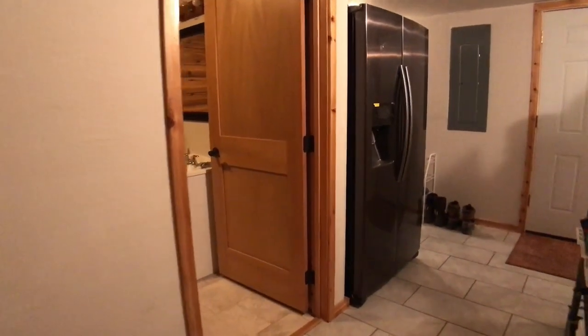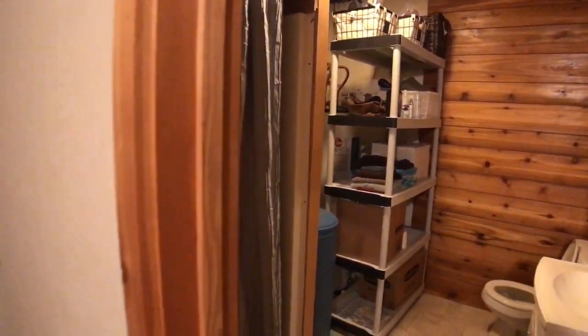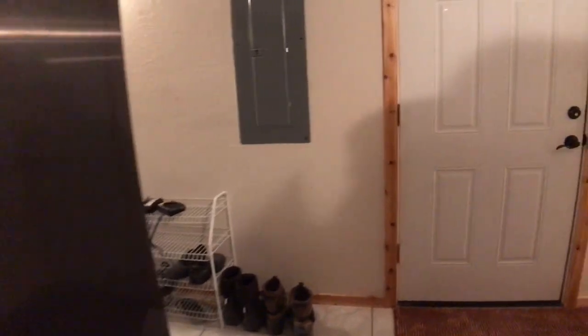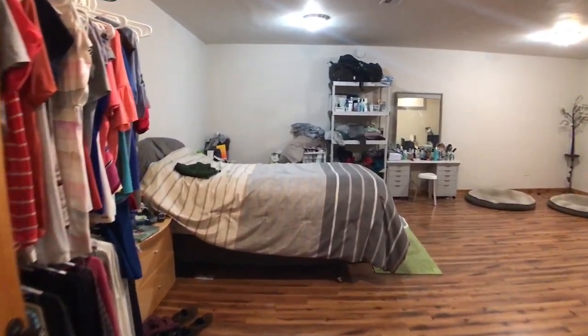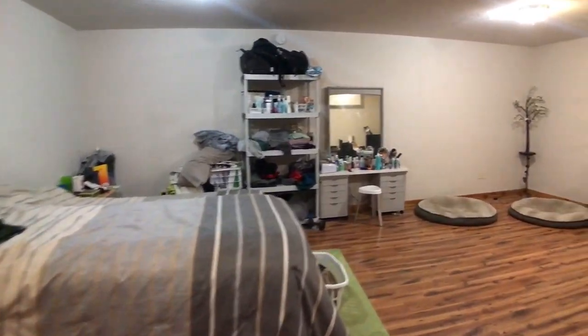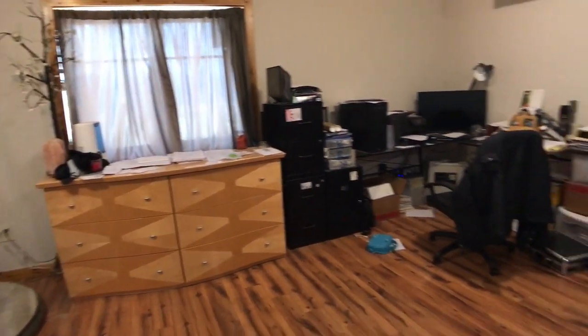This is the very lowest level of the home. We have another bath down here — it's a three-quarter bath. And we have two extra bonus rooms. The mechanical room is also down here, and that's your access to the garage. These bonus rooms are just huge.